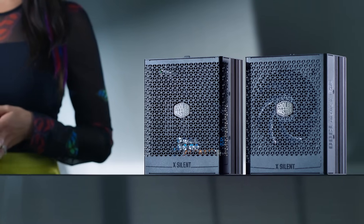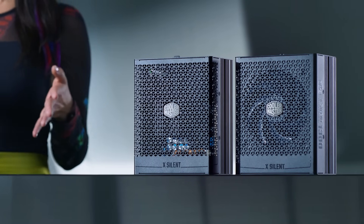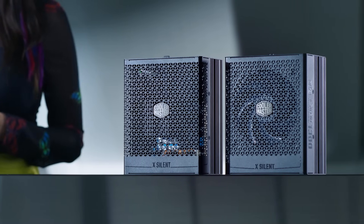Both X-Silent Series PSUs feature a digital monitor and come with the Master Control software. Together these two allow you to directly monitor temperature, current load, and efficiency, offering detailed insight into your PSU's performance.